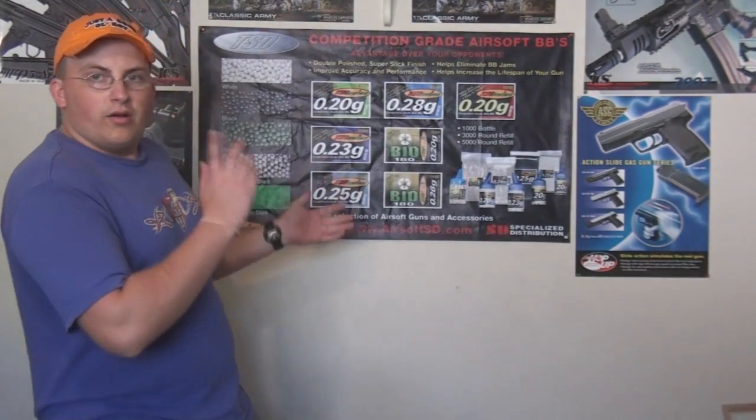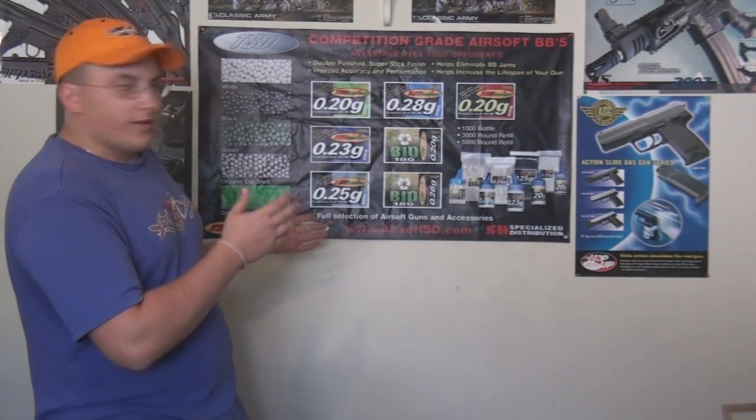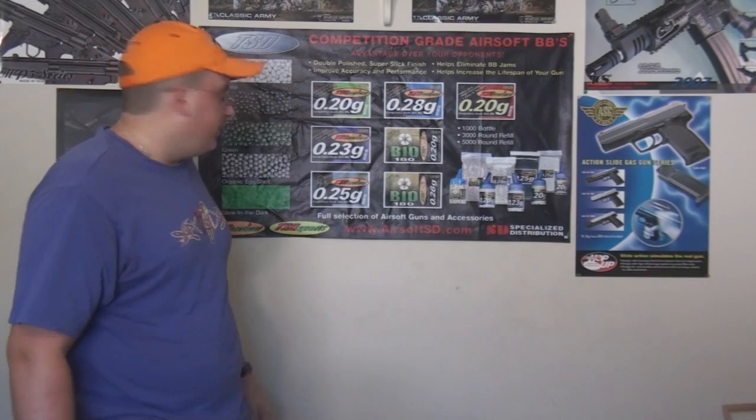Hey guys, it's me, Delta One, here with HPEC Airsoft. First, I'm going to let you know, we've got a new background thanks to TSD BBs.